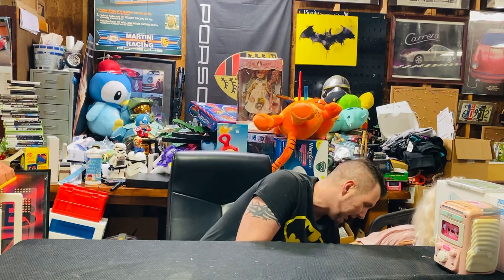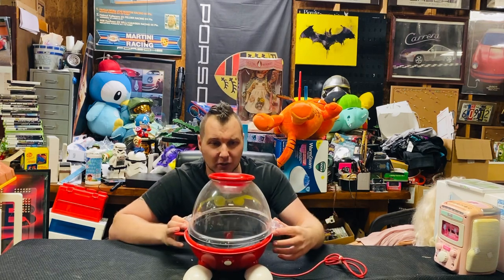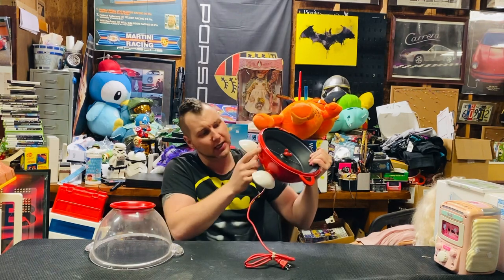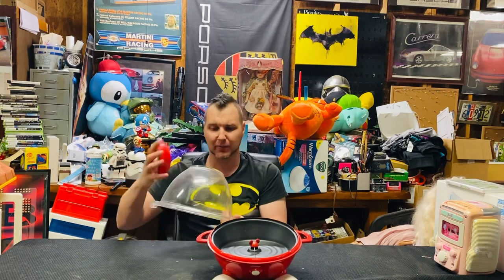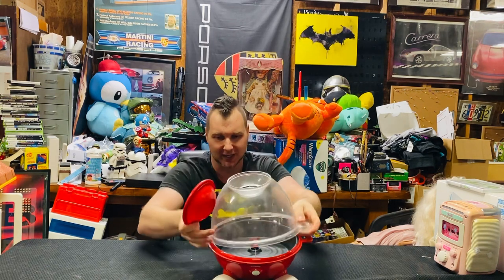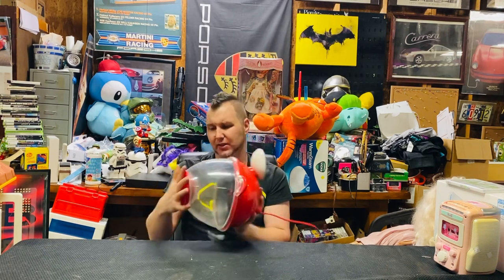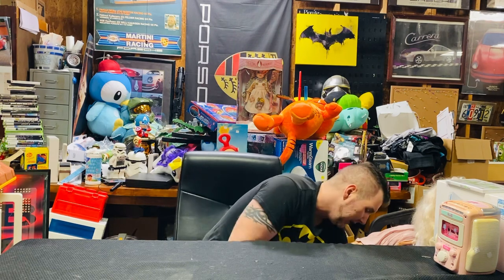Another item I thought was amazing was this Mickey Mouse popcorn maker. It actually says 'Kernels' in Disney script on it. You put the popcorn kernels in here — there's a Mickey Mouse ears heating element on the bottom. His button for his pants is the on/off switch. You put the kernels in, secure this on the bottom, and this becomes your popcorn bucket. I think I got this for like $3 at Goodwill. I just picked it up because it was cool and different, and I love Disney.